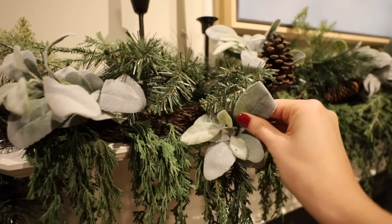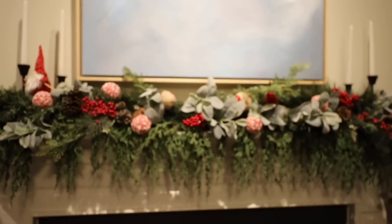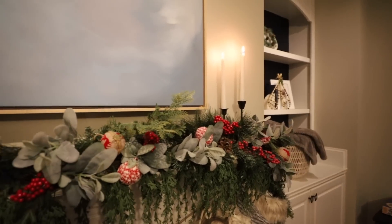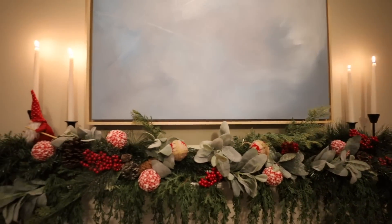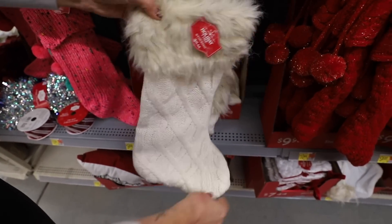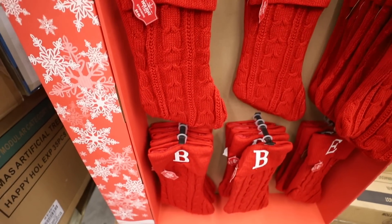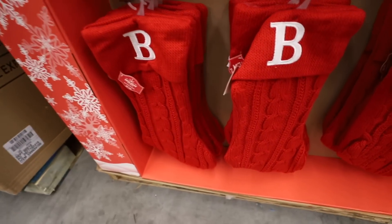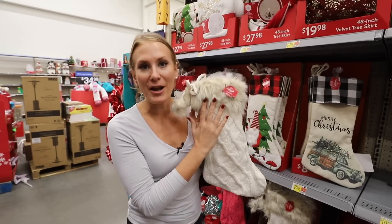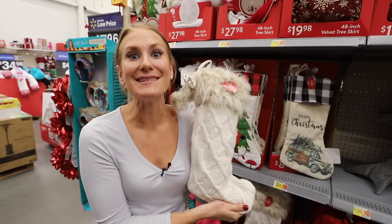I reuse 95% of my decor every single year. I love bringing things back in new ways — you don't have to buy new to make something that you love. Lots of items you're seeing in this video I bought in previous years, and I'm showing them because they're really good. We've used Walmart's $10 stockings for years. You can drape a monogram over the top so you remember who's who — they're really high quality and sell out fast.